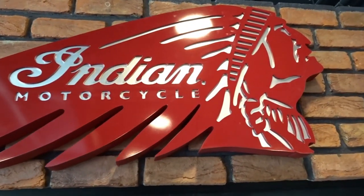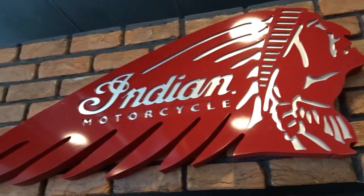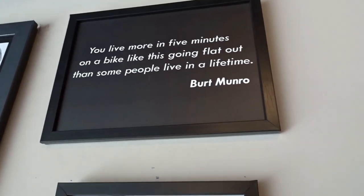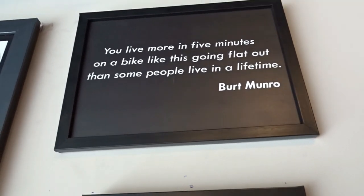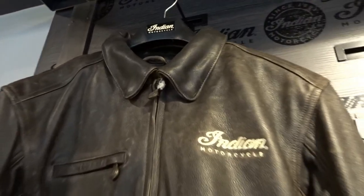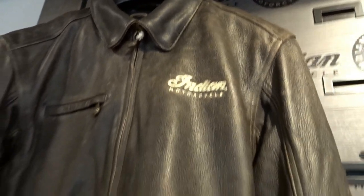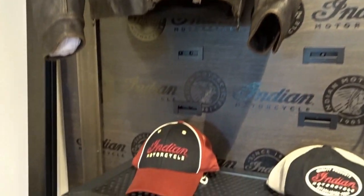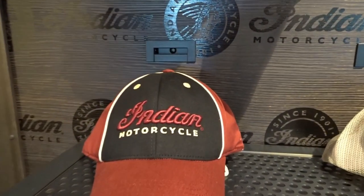The Indian brand carries the American DNA right to the core, as it happens to be the first American motorcycle company to be established way back in 1901, even before Harley Davidson was founded — I guess that happened in 1903. The name itself is derived from the Red Indian tribes who were natives of the American lands before being occupied by the migrating Europeans, which is why we see the tribal chief's image as the brand logo.